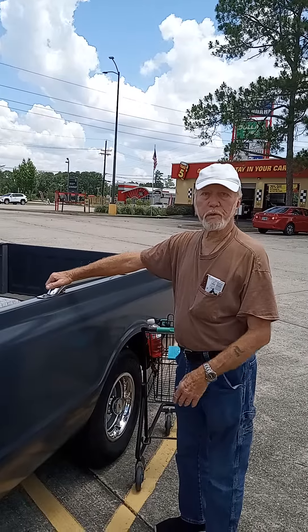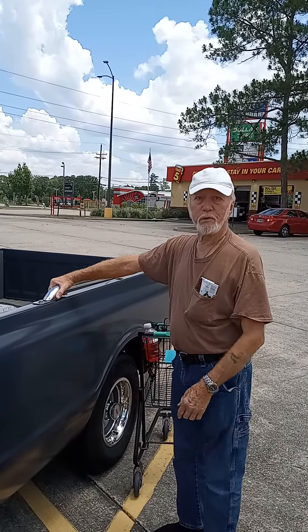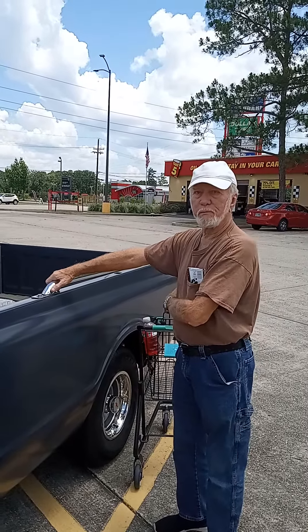On the way home, he bought it on a trailer. He said, got something for you to work on. He bought it for me. Well, that's a blessing.